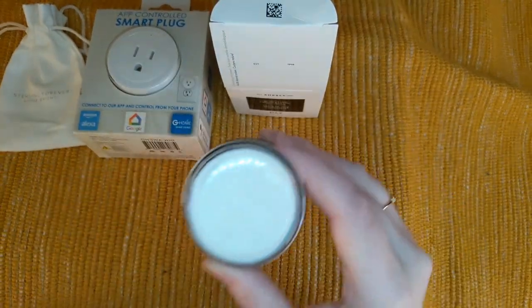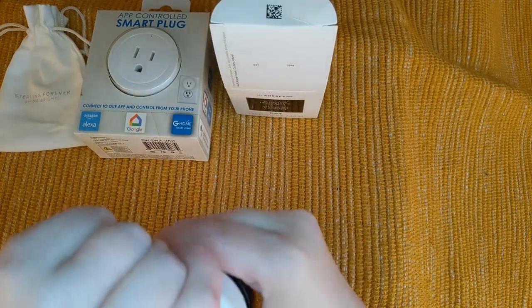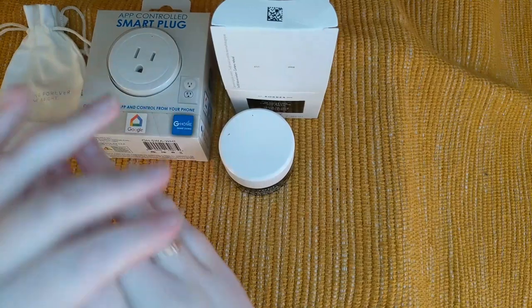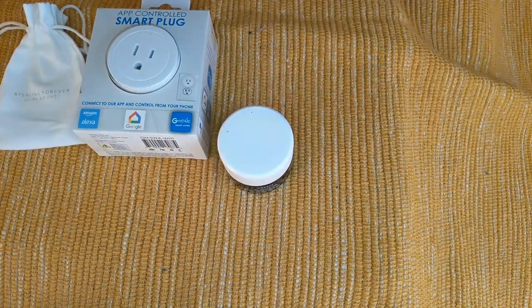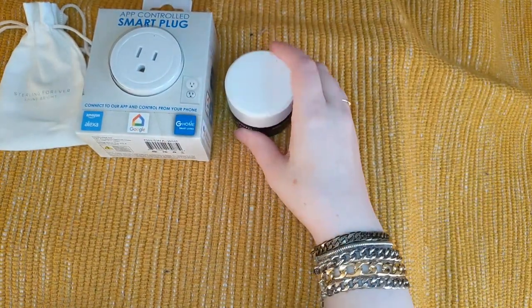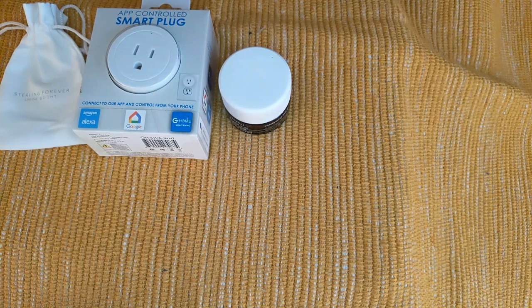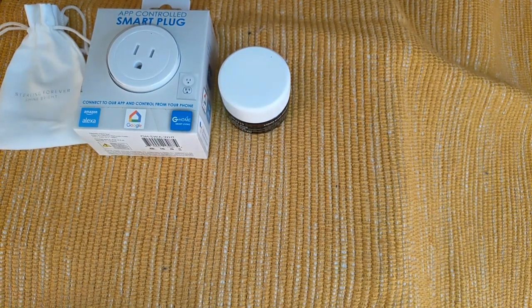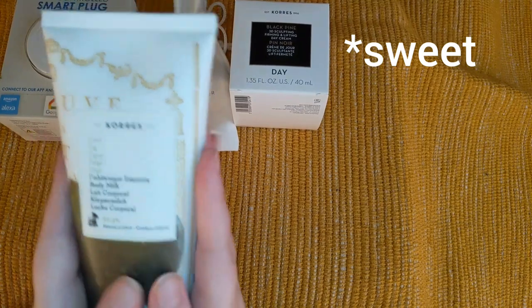I've become a bit of a cream and hand lotion addict right now. This smells amazing — it's got a nice relaxing scent. It promises sculpting, firming, and lifting. I'm going to isolate the scent — it does have parfum in it, it's got honeysuckle extract. I don't think it smells like that though; it doesn't really smell sweet. Anyway, that was the cores day cream.